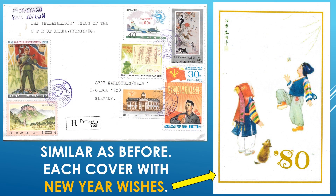And similar as before, a North Korean cover with New Year's Wishes. This one was also included in the previous cover — a nice New Year's card with the greetings inside. Very nicely done.